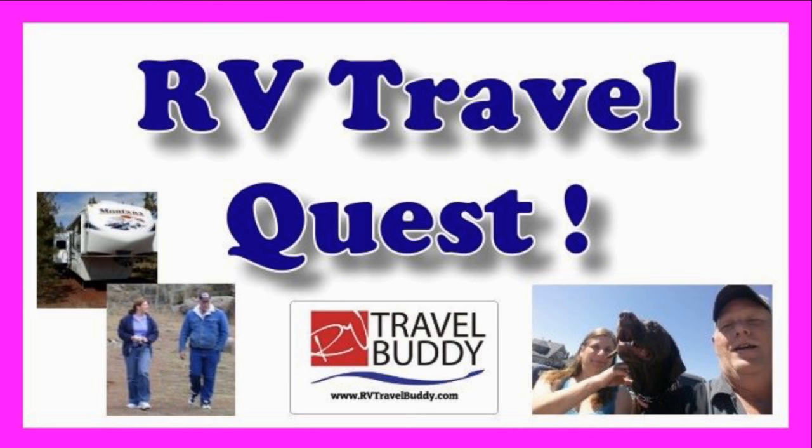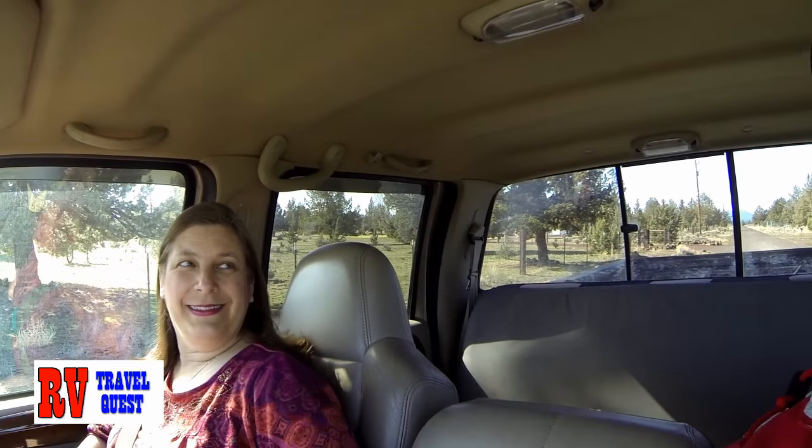And we're ready for our RV travel quest. Hi, I'm Rob. I'm Sherry. And today's a new adventure. We are going to the Deschutes Brewery in Bend, Oregon. Never been to a brewery before. They said we can take cameras. We're going to take the gimbal in, we're going to take the 360 in. See what we can capture and bring you along. So come join us at Deschutes Brewery.